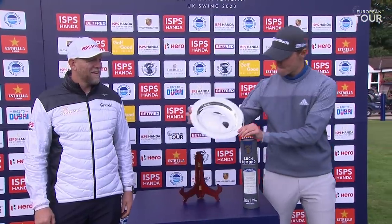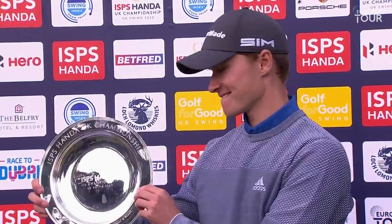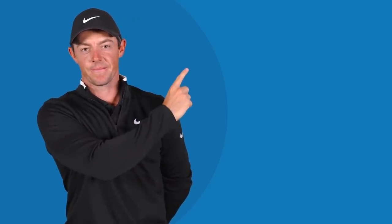This man rounding it off here at the Belfry with that victory, as we say goodbye from the UK swing and head down to Portugal and to Spain and Valderrama. To watch another European Tour video, click here. And to subscribe, click here. Thank you.